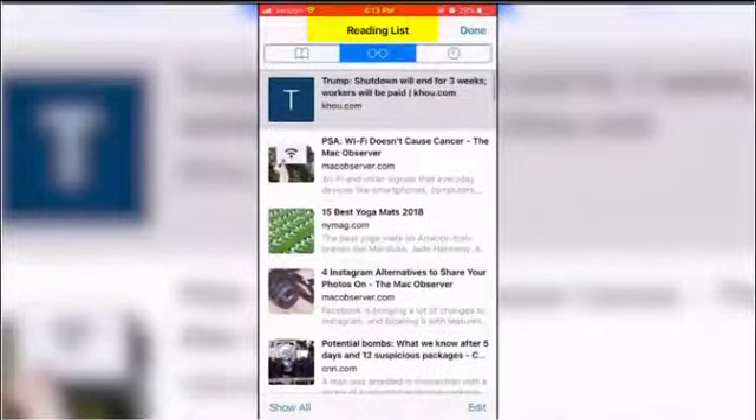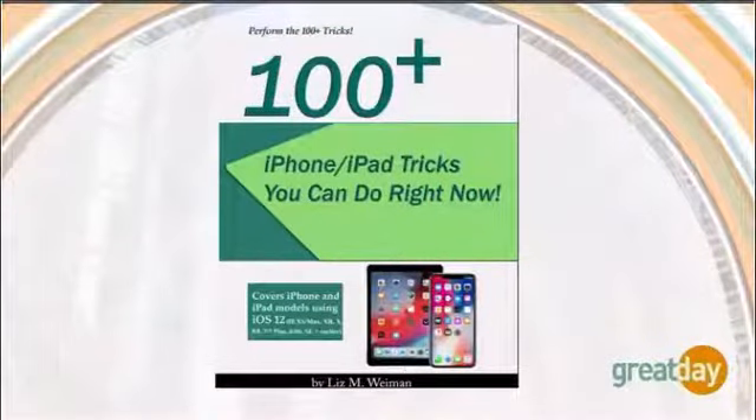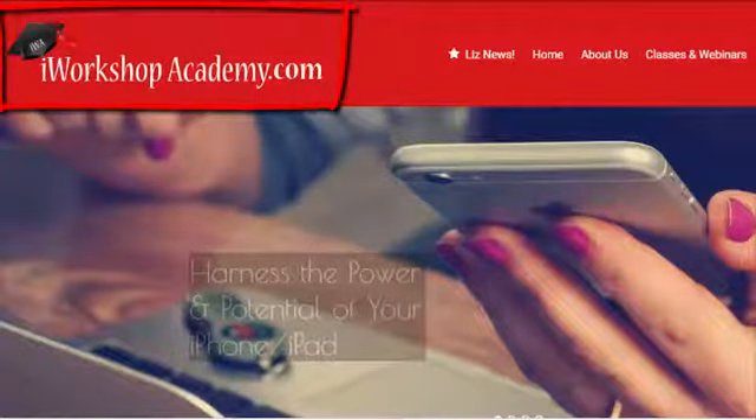If you like some of these tips, Liz has a whole book, and the book is 100-plus iPhone and iPad tricks you can do right now. It's available from Amazon and Barnes & Noble as well as at a discount price on her website. For a link to her site plus other tech tips and tricks from Liz, go to greatdayhouston.com.